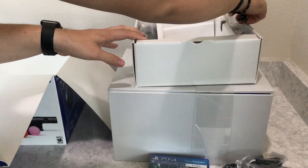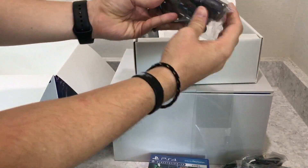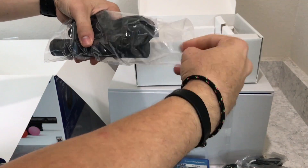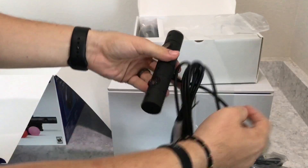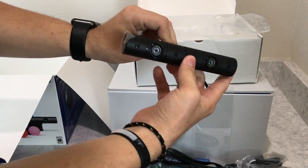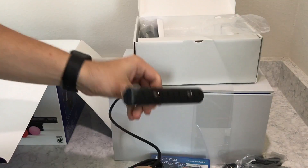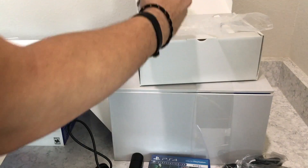This is the stand for the camera, which is also included in the bundle — that's why it makes more sense to buy the bundle. For $499 you get the camera, two Move controllers, the game, and the VR headset. Otherwise it's just $399 for the headset alone, and buying everything separately adds up. The camera is the new model — more cylindrical rather than the old square one.